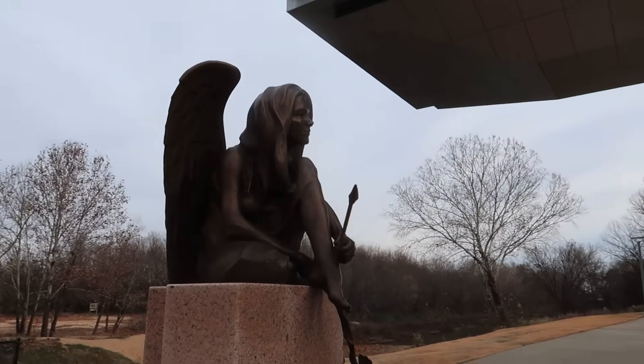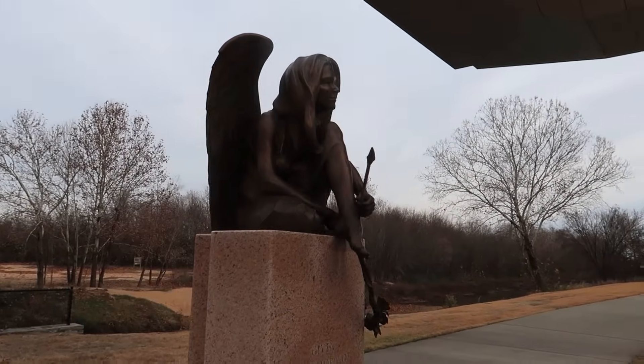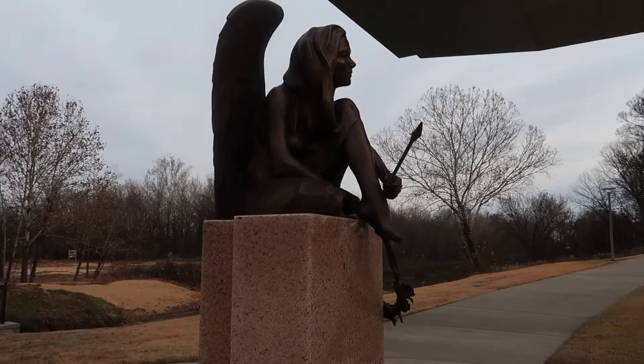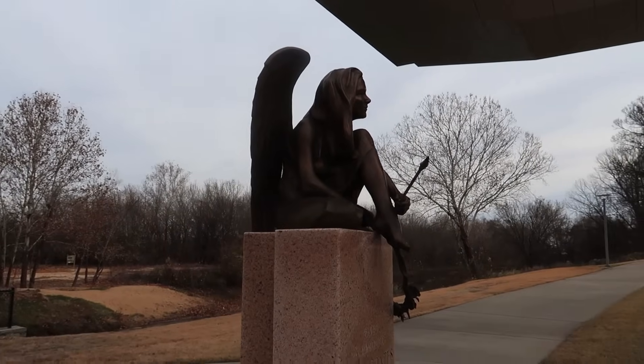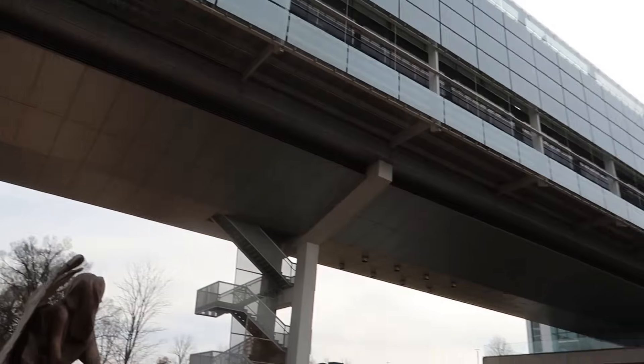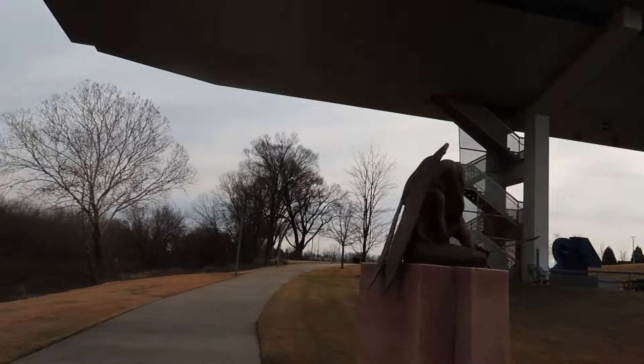I looked her up — she was a favorite daughter of Little Rock, born here, raised here, an educator who did a lot for the city and was a close friend of the Clintons. That explains why her memorial is right here underneath President Clinton's library.